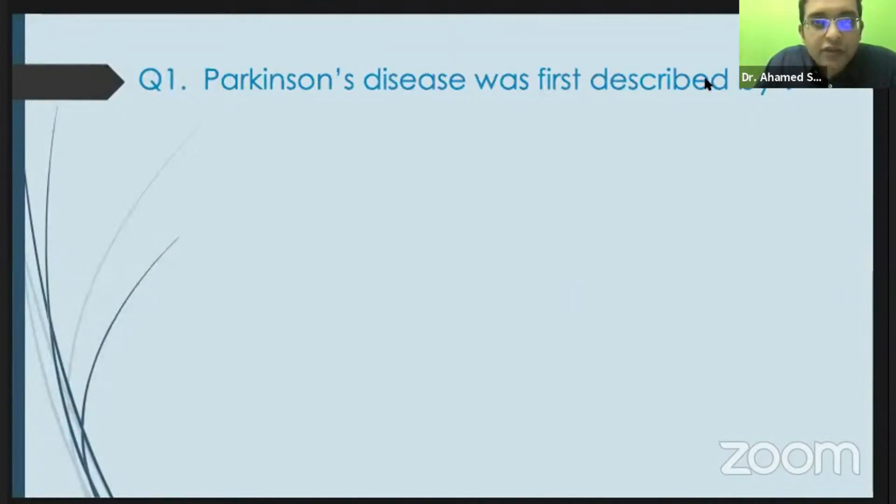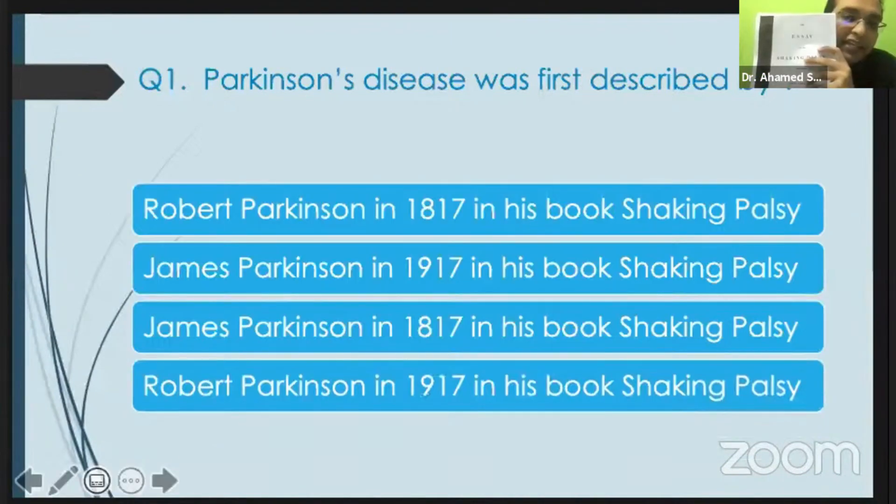Parkinson's disease was first described by James Parkinson in his essay 'Shaking Palsy.' This was actually not a book — it was just an essay he wrote. He didn't have much examination; he just observed people in the streets and came to the conclusion that there was something wrong. That is how he came up with the extrapyramidal syndrome in 1817, which opened the way to the movement disorder field.